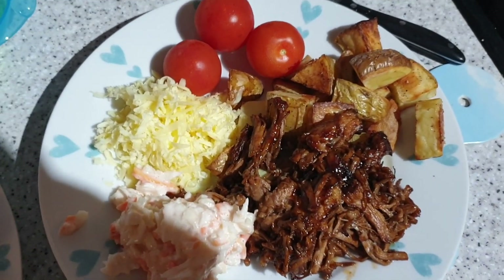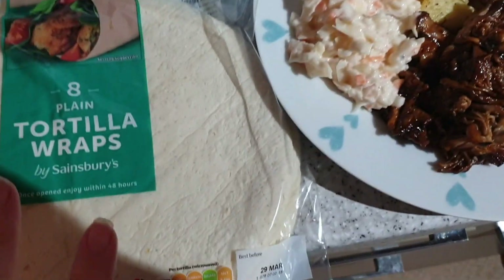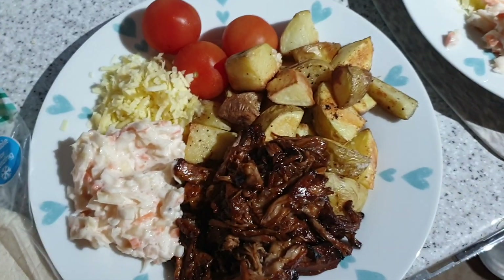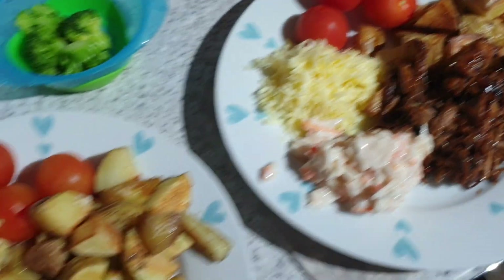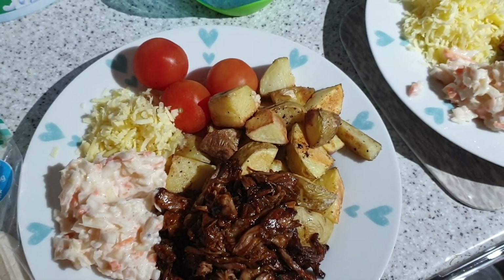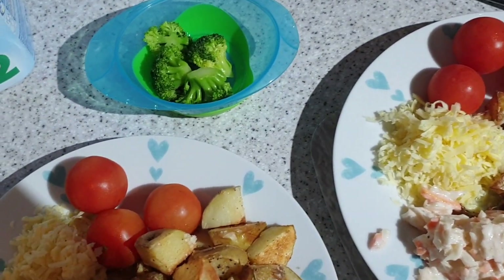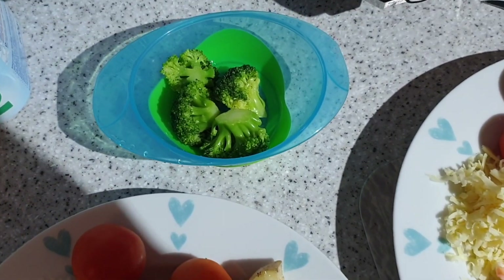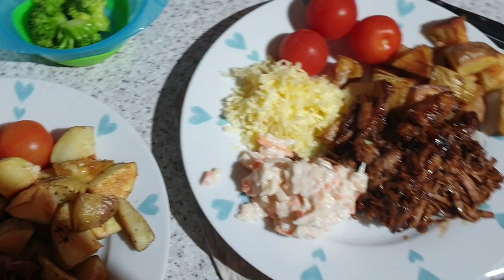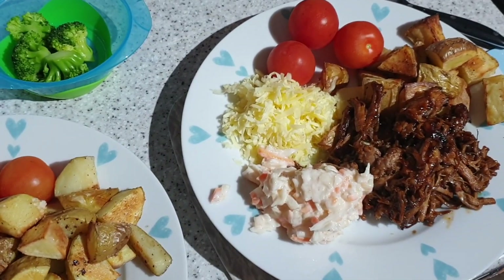It's tea time and tonight we have got pulled pork with wedges, cheese and coleslaw. We've also got wraps. There was supposed to be salad with it but the leaves looked a little dead, so yeah, not the green it should have been. Ruben technically already has had his evening meal but he's still awake and when we eat he likes to eat, so he's got a couple of bits of steamed broccoli. But yeah, that is our tea for tonight.